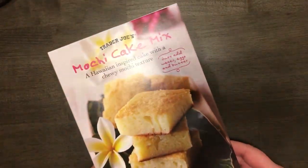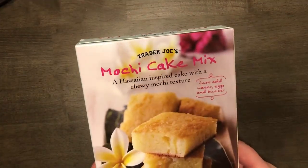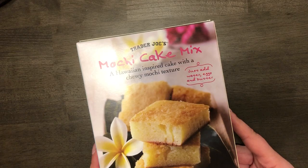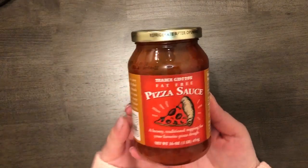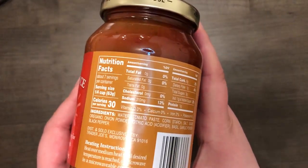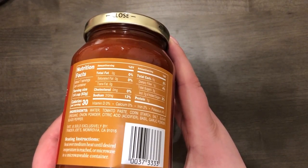The top thing on my list was this mochi cake mix — a Hawaiian-inspired cake with a chewy mochi texture. You just add water, eggs, and butter. I've been seeing this online but never found it at my Trader Joe's. This location only had two left and I grabbed one immediately. As you may or may not know, I'm Hawaiian, so I really want to try this — people say it tastes just like Hawaii. It was $3.99.